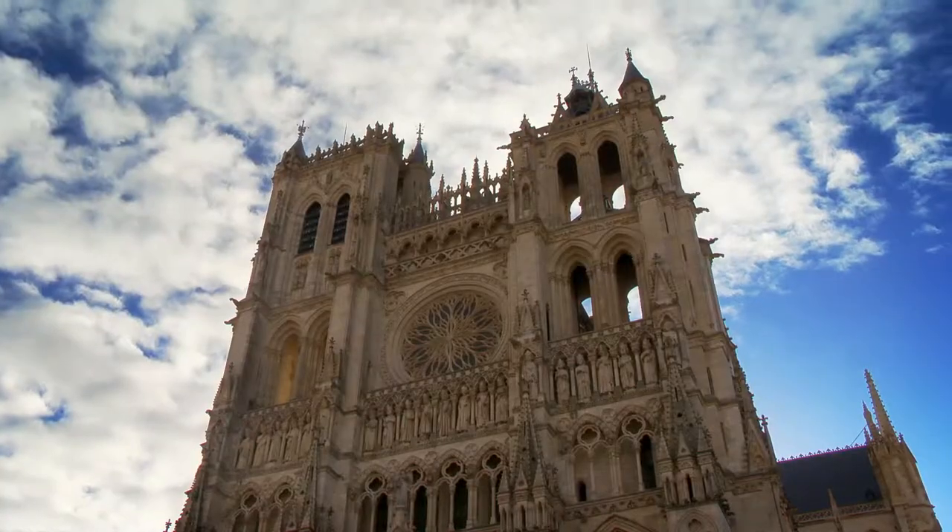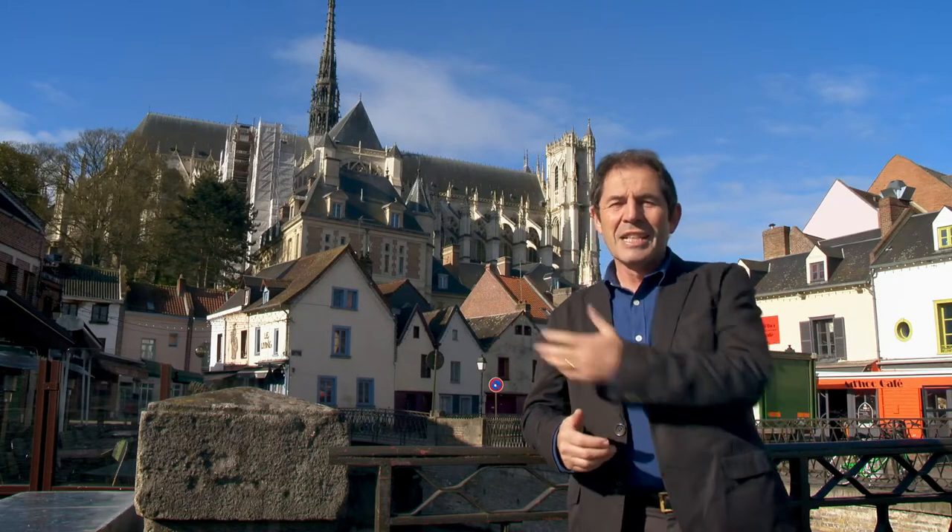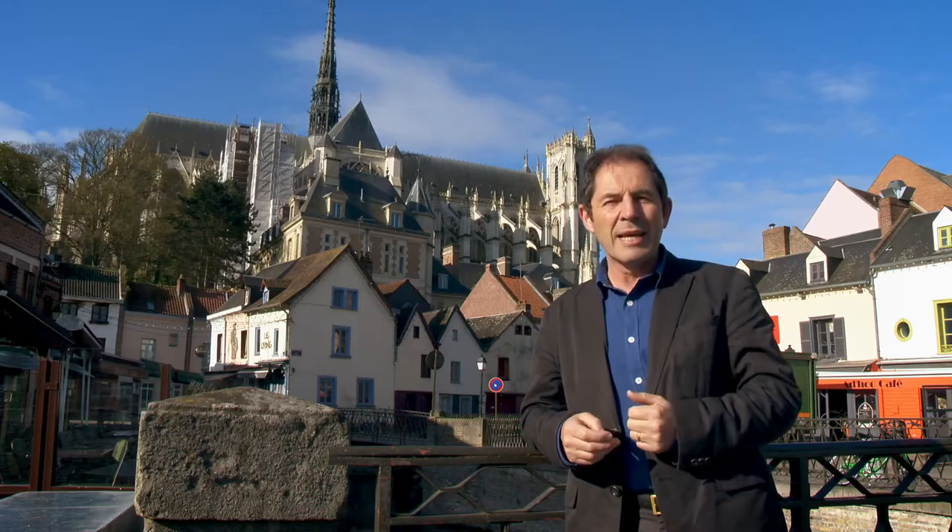The Picardy region, nested between the north of France and Paris, is very charming. This is the splendid Amiens Cathedral.